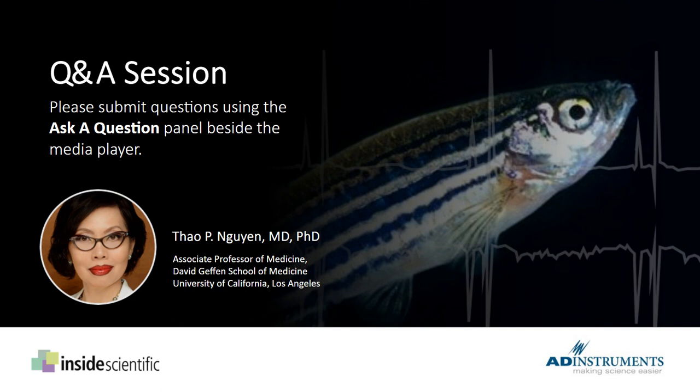Have you ever tried to record ECG on zebrafish larvae? We work with adult zebrafish only. There are scientists who actually record electrical activity from larvae, and it has been published, but that's not our focus.